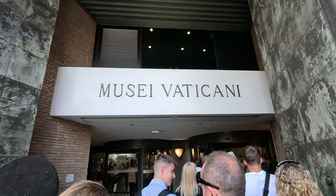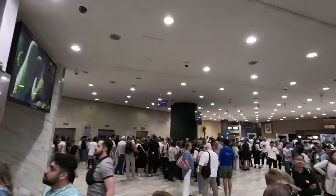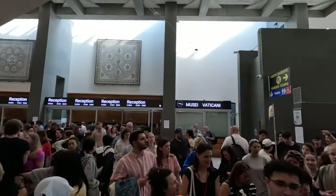When you first enter, you go through security like TSA at the airport, and your bags go through a metal detector. After that, we waited in a general area, used the restroom, and waited for a tour guide to pick up our individual entry tickets.